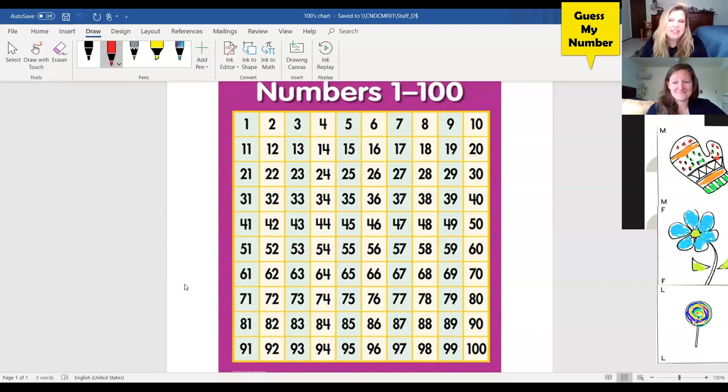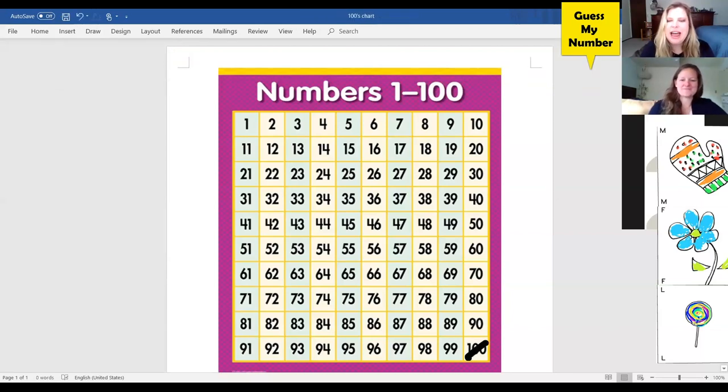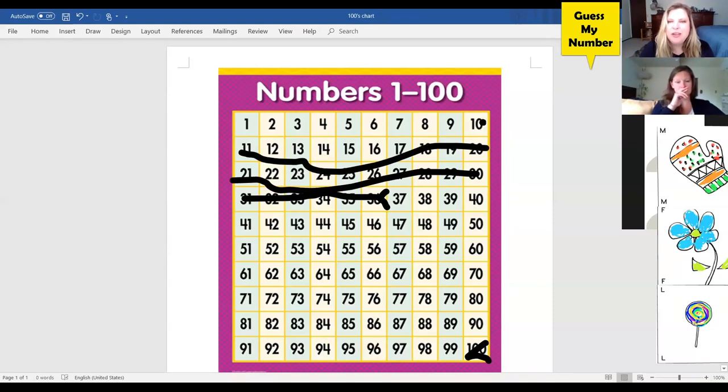Lollipop, would you like to guess first? My guess is a hundred. That's a great guess — and actually my number is less than a hundred. Mitten, would you like to guess? 36. My number is actually greater than 36, so I'm going to mark out all the numbers that are less than 36.